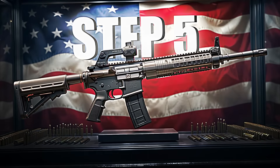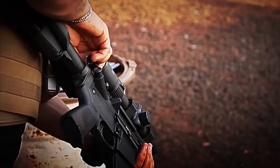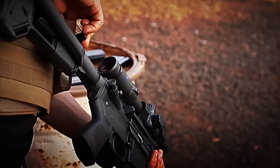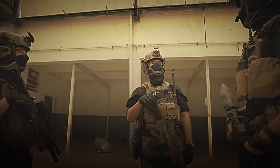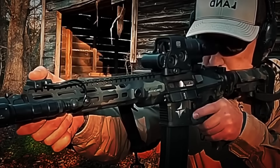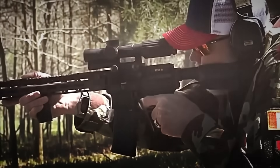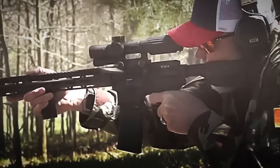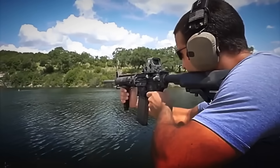Step 5: Firing Tests and Quality Control. Although the AR-15 is already assembled, it's not yet ready to go out into the world. First, it must pass the most demanding tests of the entire process, demonstrating that it can fire with precision, safety, and without failures, even under extreme conditions. Each unit is transported to a specialized firing range within the factory, where expert technicians load the weapon with real ammunition and begin the tests. Several full magazines are fired to verify that the chamber ejects casings without jamming, that the trigger responds instantly, and that the barrel maintains accuracy even after continuous bursts.